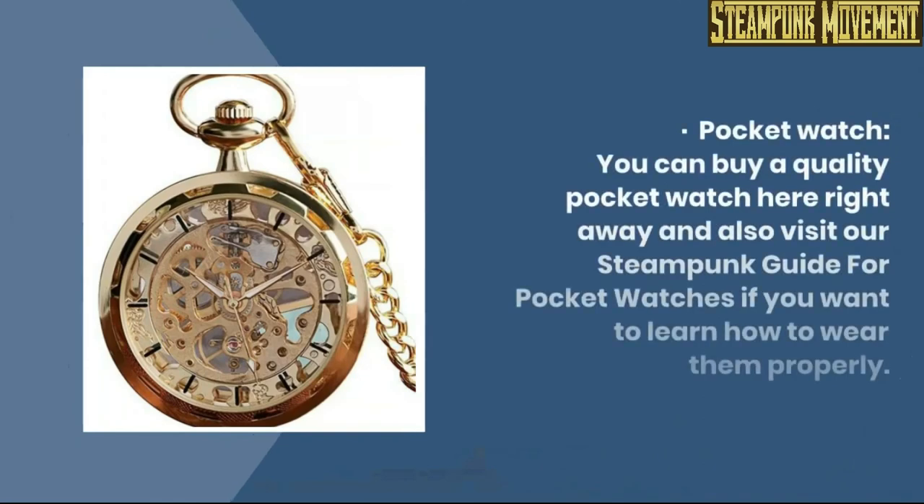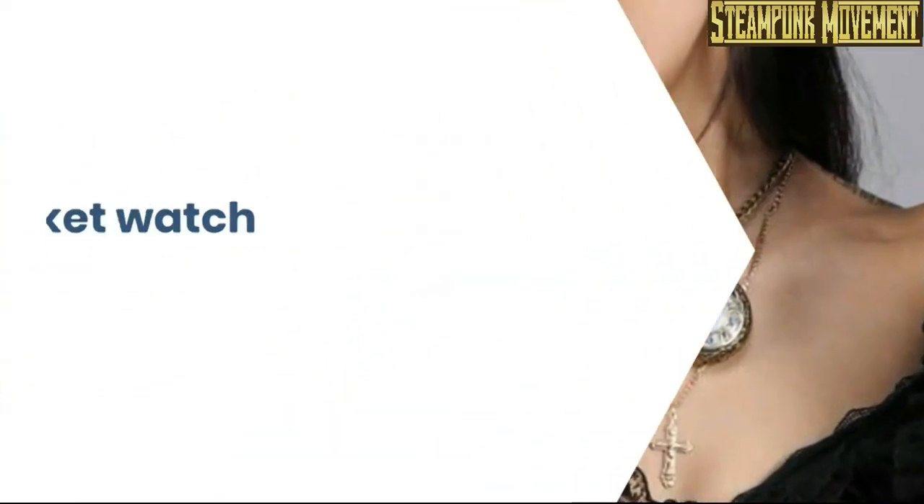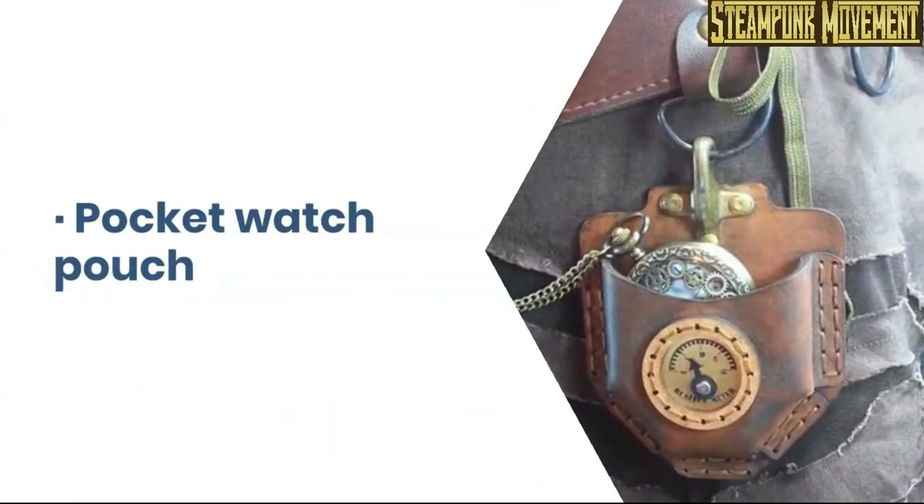Pipe. Pocket watch. You can buy a quality pocket watch here right away, and also visit our steampunk guide for pocket watches if you want to learn how to wear them properly. Pocket watch necklace. Pocket watch pouch.